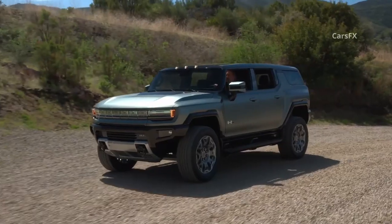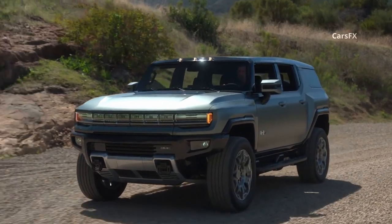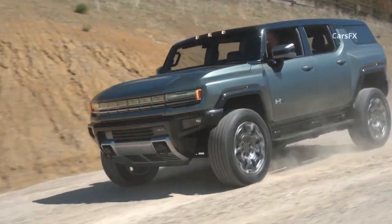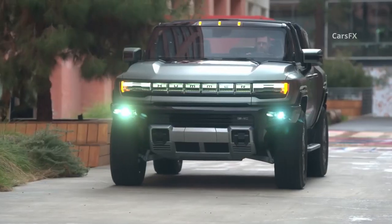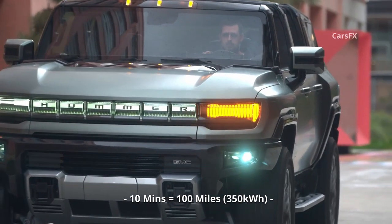Ford figures the Lightning could run a typical house drawing 30 kilowatt-hours per day for three days, or 10 days if power were rationed. GM hasn't announced a similar plan for the Hummer, but says it will be able to take advantage of 350 kilowatt DC fast charging by switching its battery pack from 400 volts to 800 volts for charging. At its quickest, that should allow it to add 100 miles of range in 10 minutes.